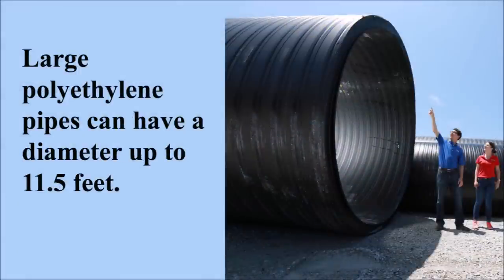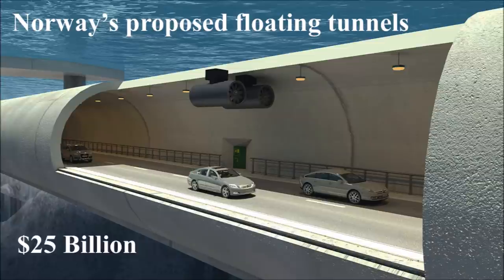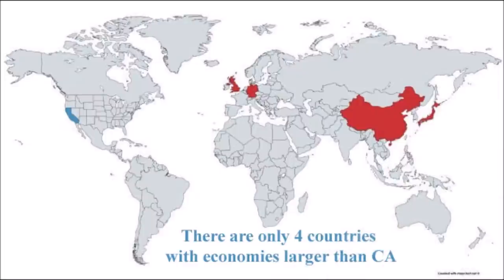The Turkish pipeline is five and a quarter feet in diameter. If this is not big enough for California, polyethylene pipes up to eleven and a half feet in diameter are available, and even larger underwater pipelines and tunnels are possible. Norway is currently working on plans for a massive underwater floating tunnel that would be part of a highway along its western coast, costing about 25 billion dollars. There are only four countries with economies larger than California's — California's economy is about 6.2 times larger than Norway's, so California should be able to spend even more than 25 billion dollars on a north coast pipeline.